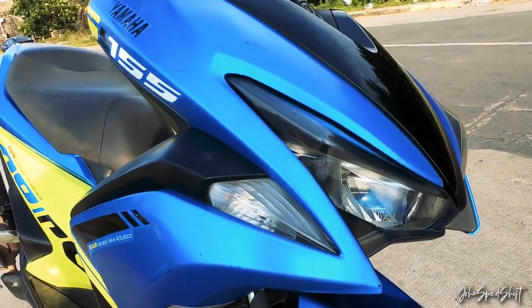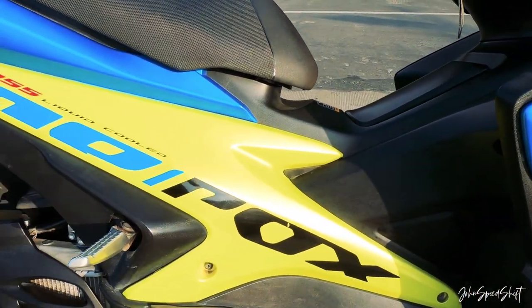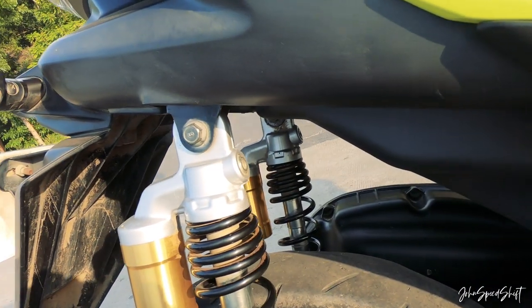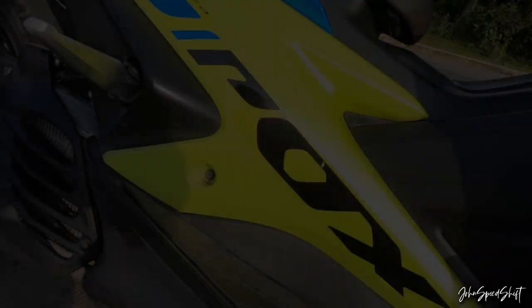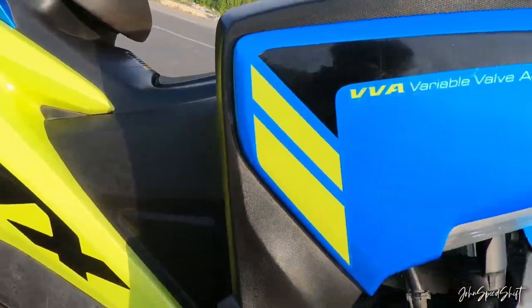It's got a 155cc power plant — liquid-cooled, 4-valve, single overhead cam with variable valve actuation or VVA. It's got a continuously variable transmission or CVT automatic. Power is about 15 horsepower at 8,000 RPM, and max torque is about 13.8 newton meters at 6,200 RPM.